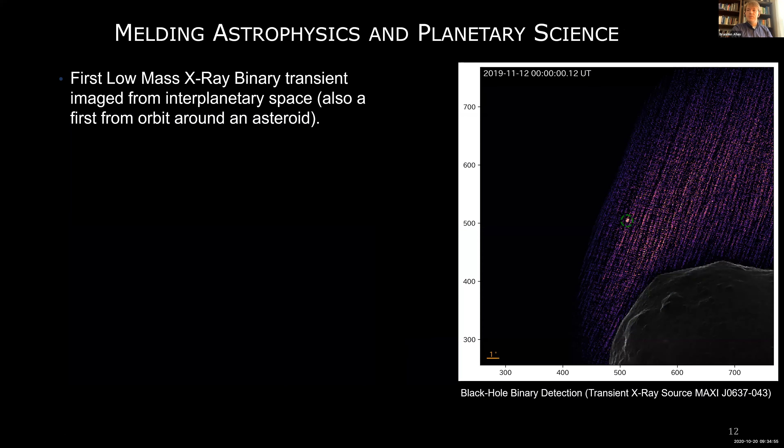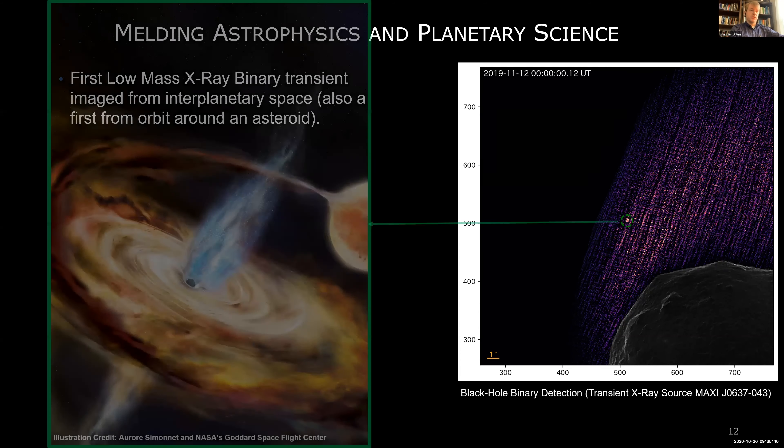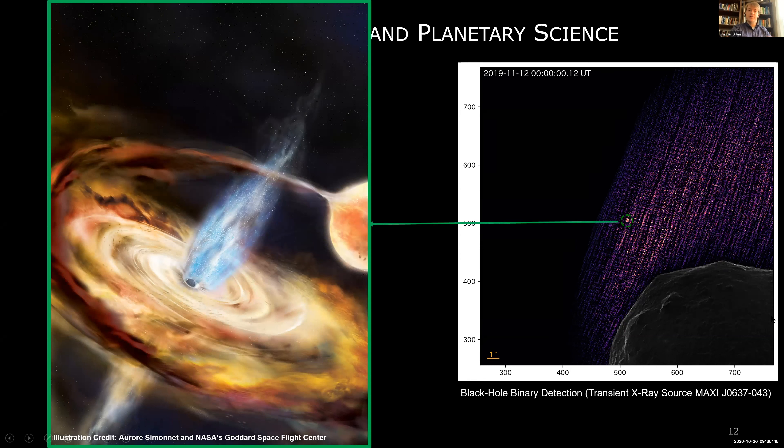Coded aperture instrumentation has been used in astronomy before, mainly to look for outbursts from variable or transient X-ray objects — often black holes or neutron stars eating their neighbor. We managed, for the very first time, to find one of these low-mass X-ray binary transients from interplanetary space — also a first from orbit around an asteroid. We found essentially a black hole binary detection: a black hole eating its companion, where material falls in and superheats, creating a very bright X-ray source, which we detected.